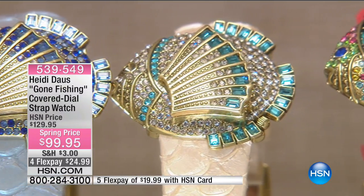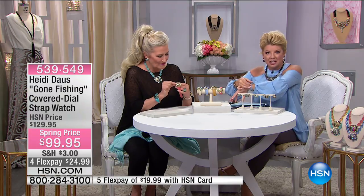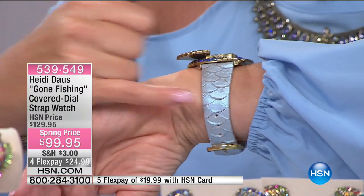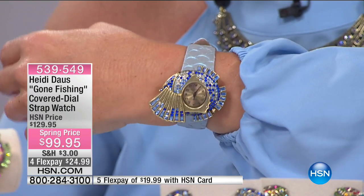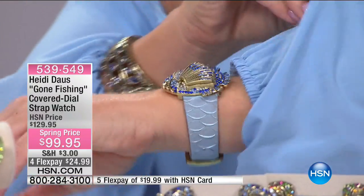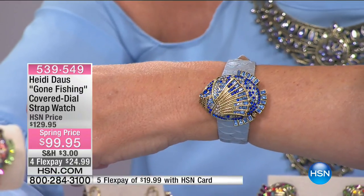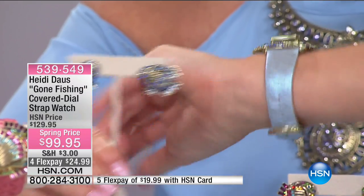We were talking before the show about the perfect little detail on this watch — the little flip on the fin. All you do is slide that over and it exposes the time. When I saw the band on every single color — it looks like real fish scales! And girls, you could buy a leather bracelet for $99 dollars, yet here's a beautiful covered watch that is so cleverly engineered.